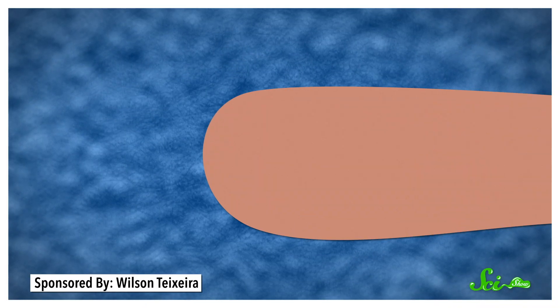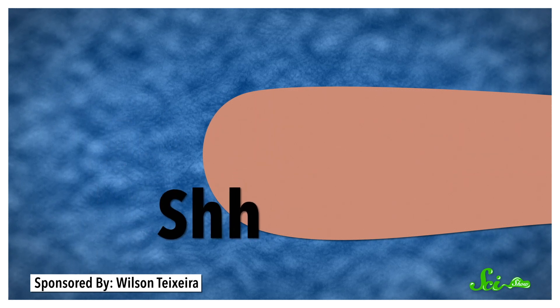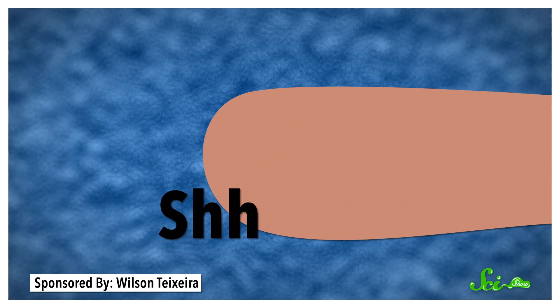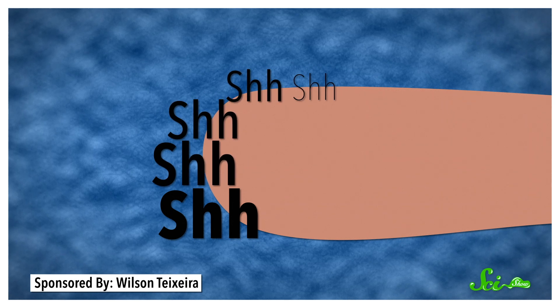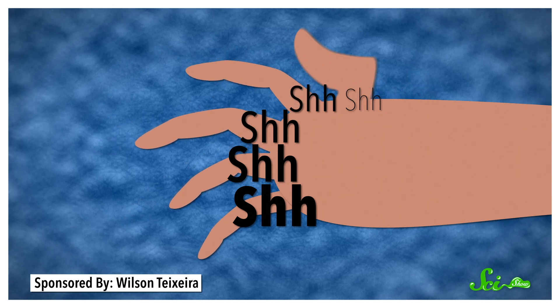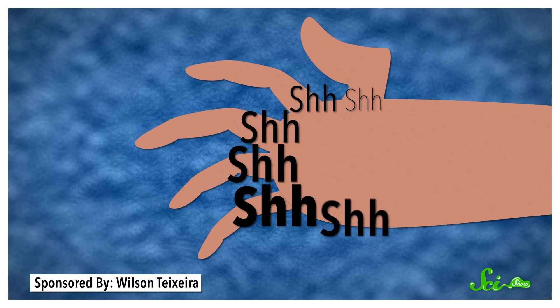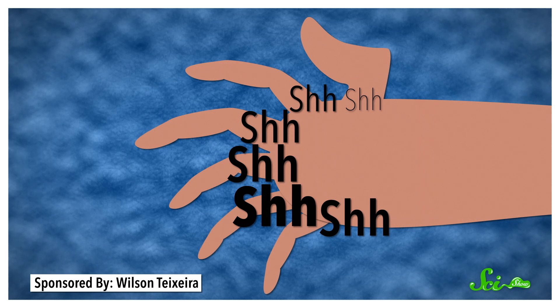Our hands and feet start out as a lump of tissue called a limb bud. Sonic hedgehog is especially concentrated in an area on one side of that lump of cells, and there's less of it as you go to the other end. An area of tissue that detects a lot of sonic hedgehog becomes a pinky; not at all, and you get a thumb. If there's too much of that signal in the wrong place, other fingers start to develop. And that's how you get polydactyly.